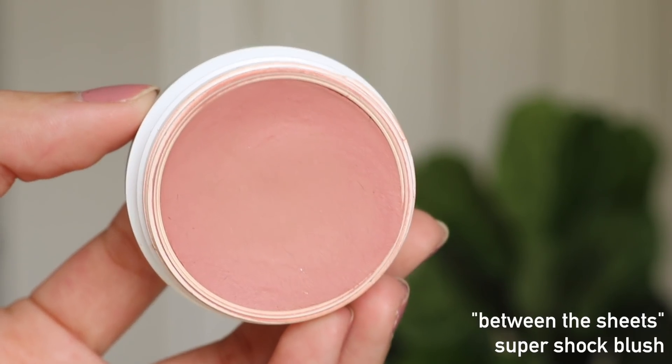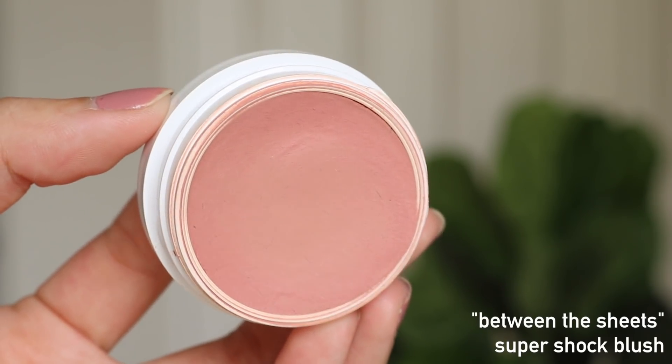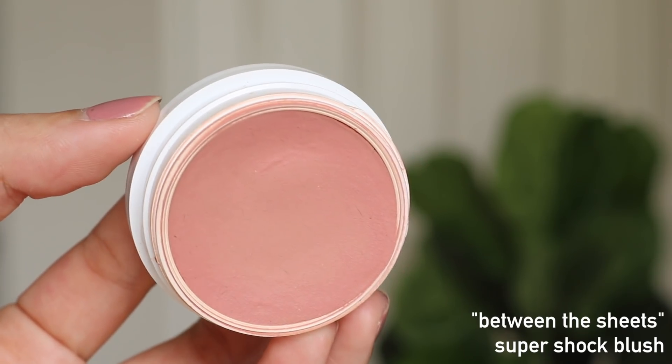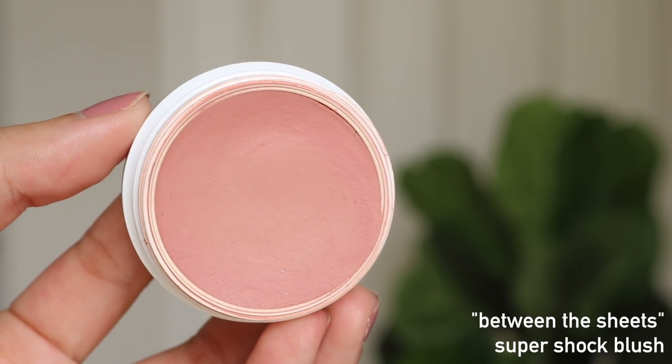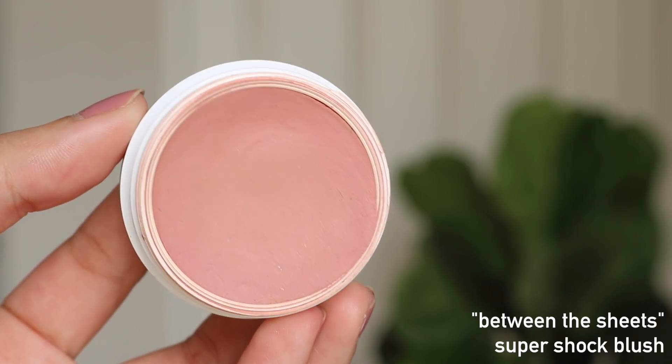For the fourth category, I have the Super Shock blushes. I don't know why it took me so long to get onto the Super Shock blushes — I think because I tried the Super Shock shadows and didn't really like those, I was kind of put off Super Shock in general. But I actually got sent Between The Sheets in one of my ambassador boxes last year, and ever since I used it I couldn't get enough of it. I have dented this guy so much and I can almost see I'm going to hit pan. It's just such a beautiful, subtle cheek color — it literally looks like you're blushing from within. It doesn't look like makeup.